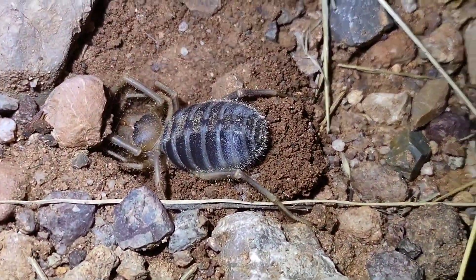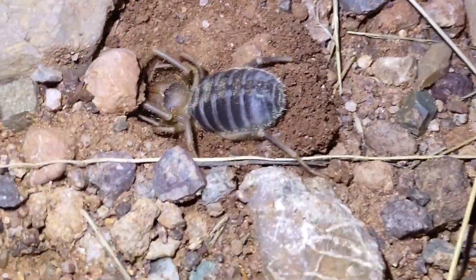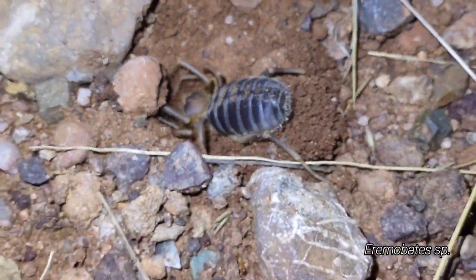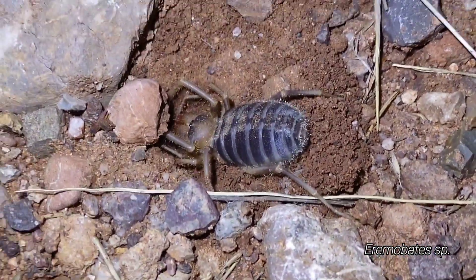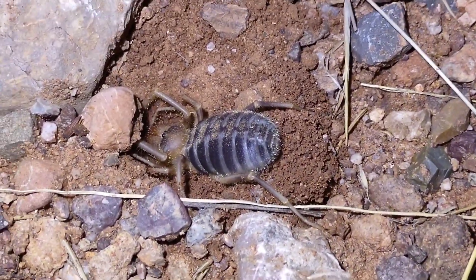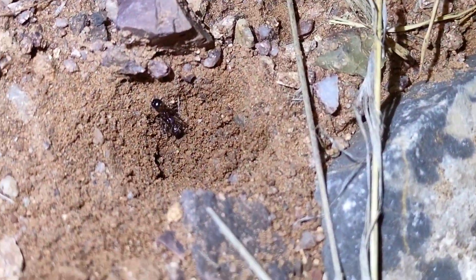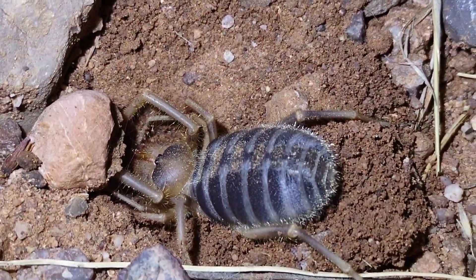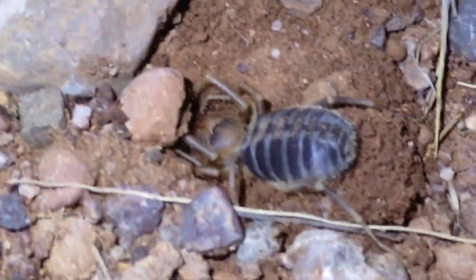I almost didn't even notice it because its butt looks like a rock at a glance, but check out this ginormous camel spider digging a little hole here. This is definitely one of the bigger individuals that I've seen. I actually only saw it because I saw this Novomessor worker digging in this pit for some reason. The thing is massive — that's crazy.